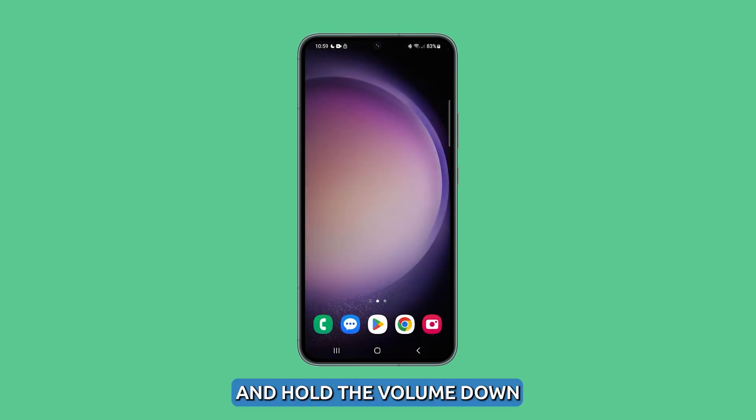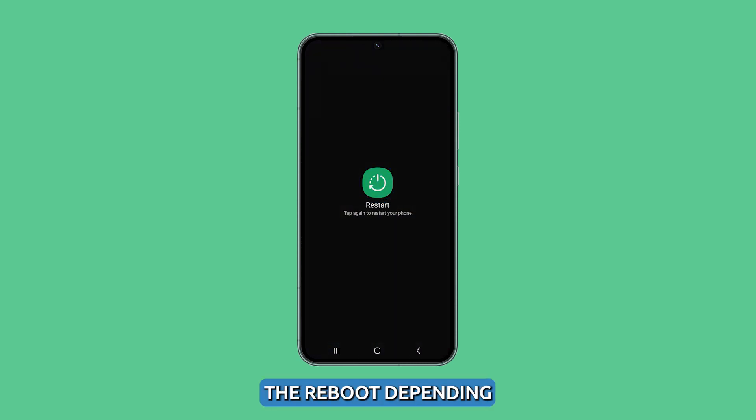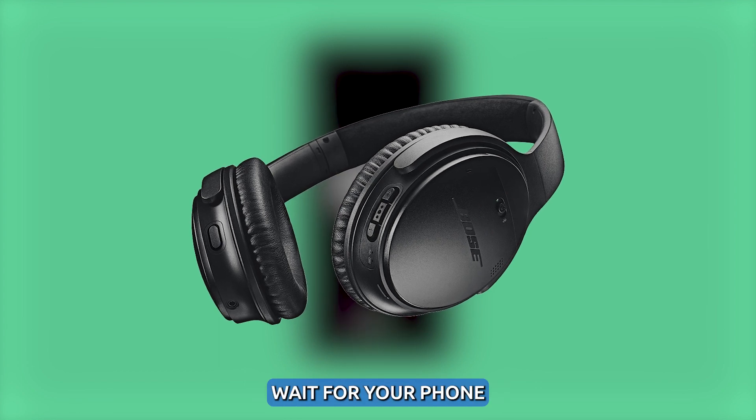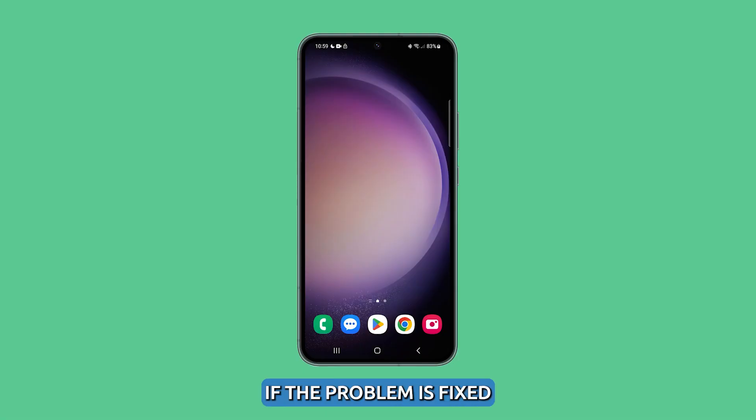To restart your phone, press and hold the volume down and power buttons for a couple of seconds until the power options show. Tap restart and then confirm the reboot. Depending on your Bluetooth device, you might just have to press and hold the power key to restart it. Wait for your phone and Bluetooth device to restart successfully and then try to see if the problem is fixed.